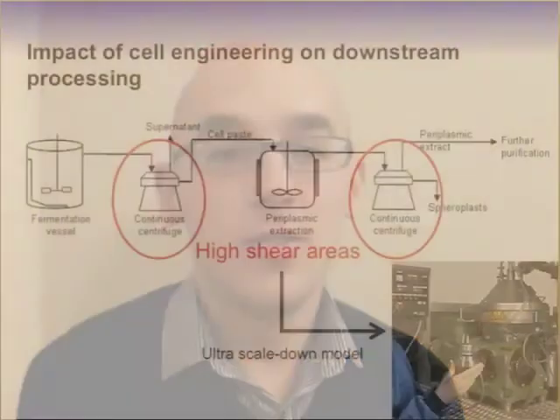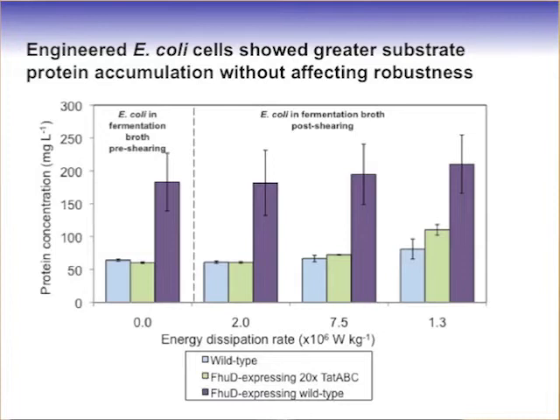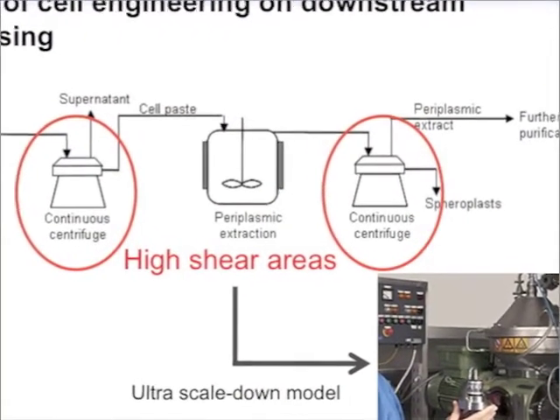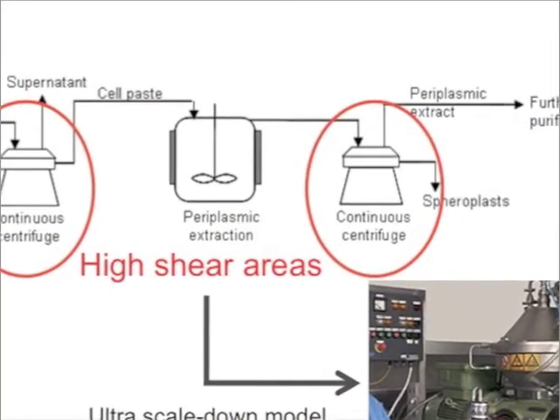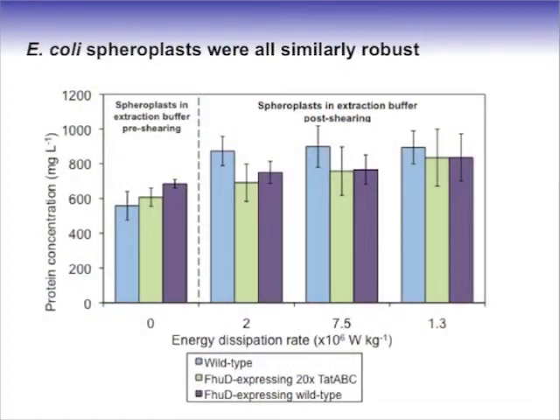Now these performance improvements are useless if cells are less robust to downstream processing, and this is why we analysed their robustness. We show that the integrity of cells overexpressing TAT was conserved. It's not only intact cells that we need to be concerned about — further down the downstream processing route, we need to remove spheroplasts from the processed stream, which are cells which have selectively ruptured their outer membrane to release the periplasmic protein. Here we show similar robustness between the strains.